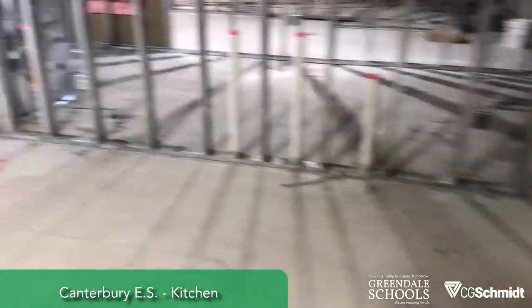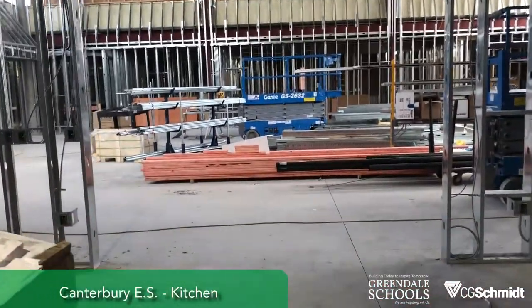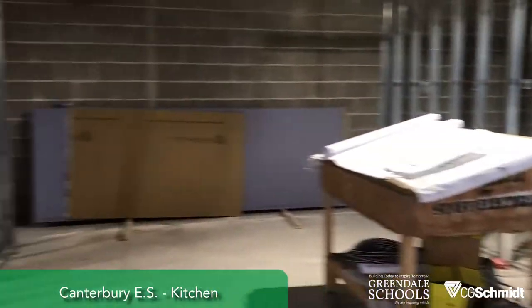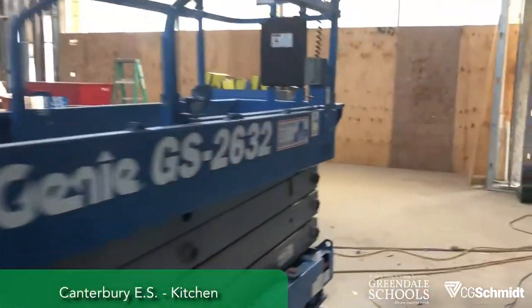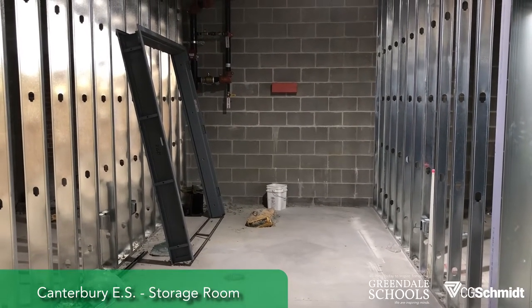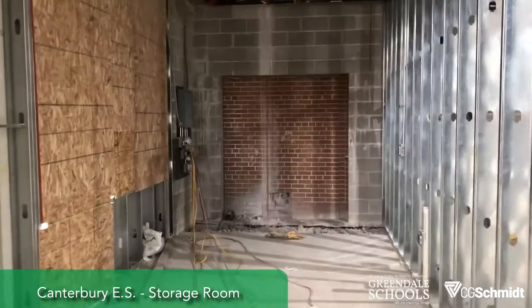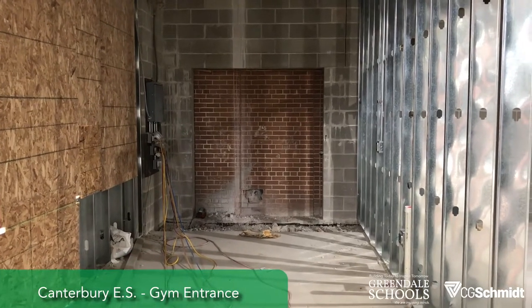Now we are in the kitchen. This is going to be the servery door going in right there. There's the kitchen entrance, boot prep area, and dishwasher area. Around here is a storage room that's also going to have the new fire protection water riser — it serves the new system. Through here will be a connection into the gym, and we'll start making that connection next week.